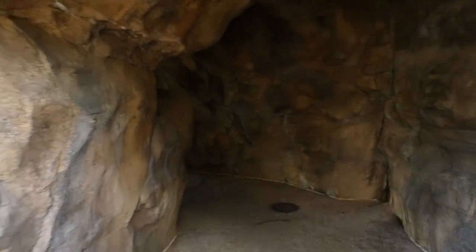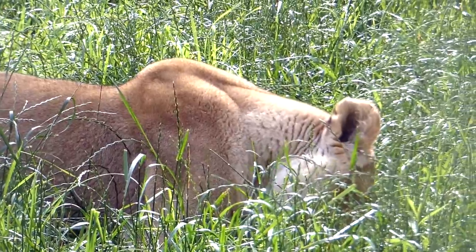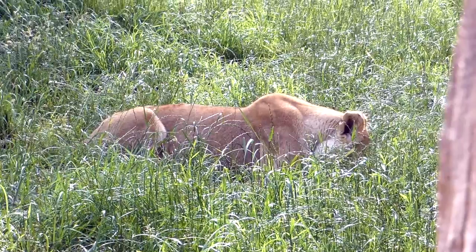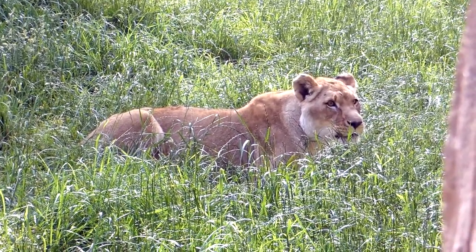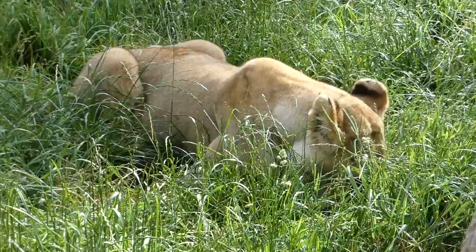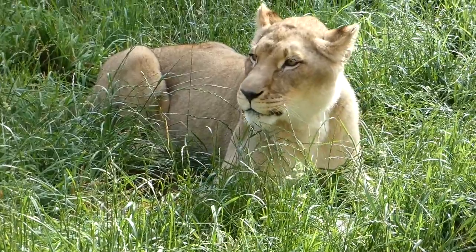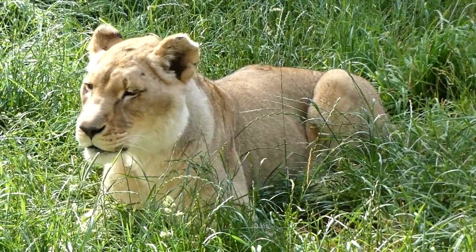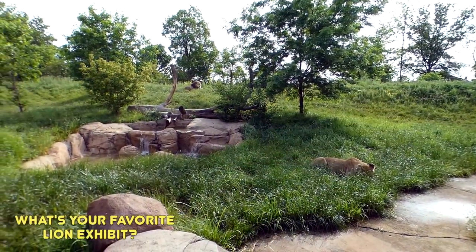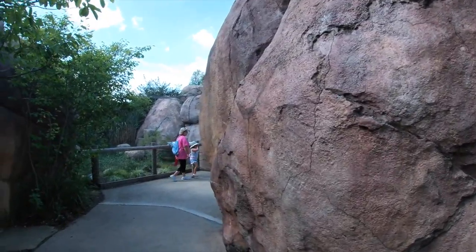The next kopje brings you face to face with the hyena's mortal enemy: the African lion. The two have a conflict going back thousands of years because their diets overlap and neither is willing to share. Despite the hyenas' larger groups, lions with their intimidating size and determination are most likely to steal a meal from them. Male Bahati and female Ena live here, and their exhibit is the greatest and largest of its kind I've seen so far.